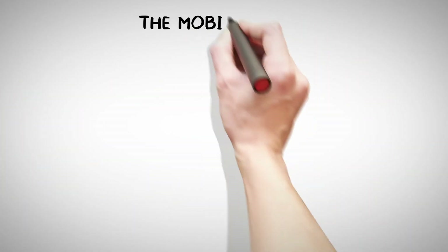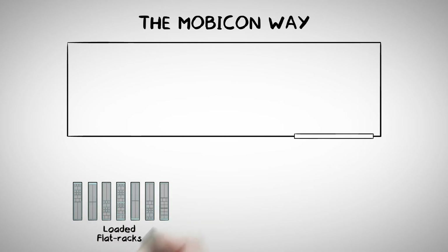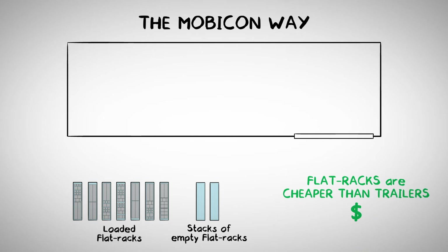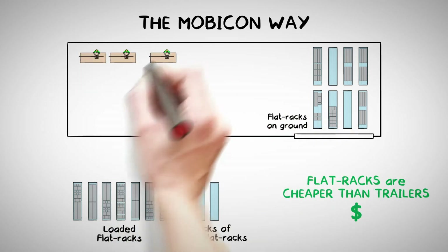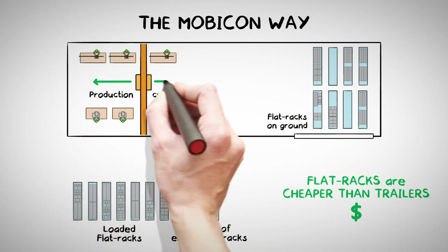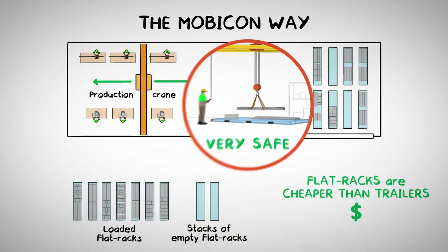The new way to handle reinforced steel dispatch uses a Mobicon with flat racks. Flat racks are much cheaper than trailers. Empty flat racks can also be stacked to save space. The Mobicon places flat racks in the production hall, sometimes two or three behind each other. Flat racks are loaded with the steel that comes straight from production. The loading is on ground level, which is very safe.